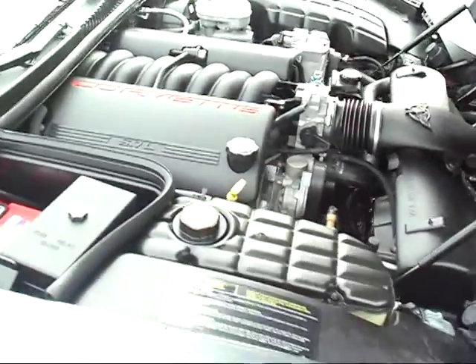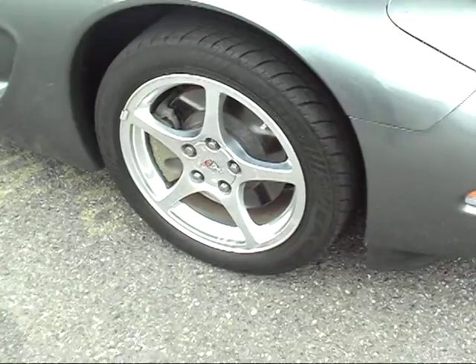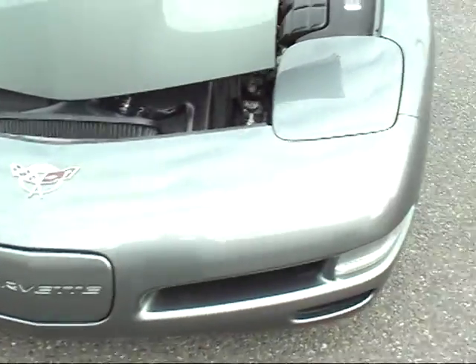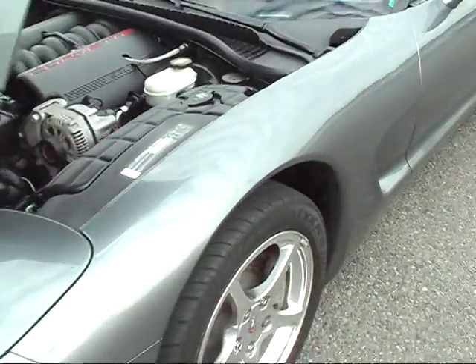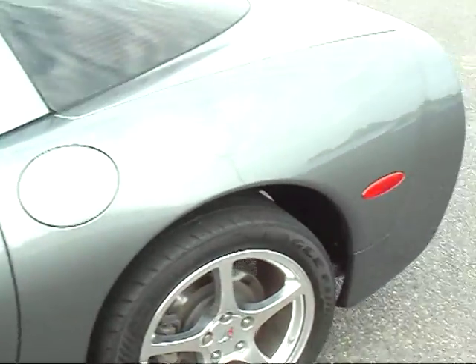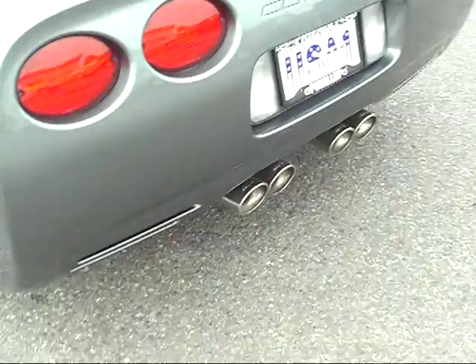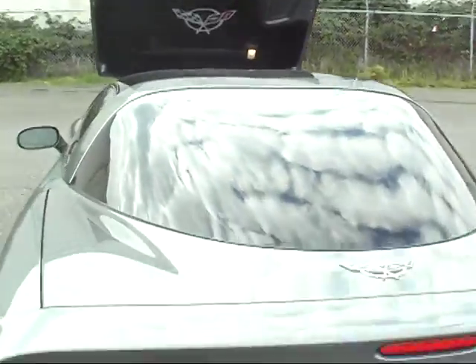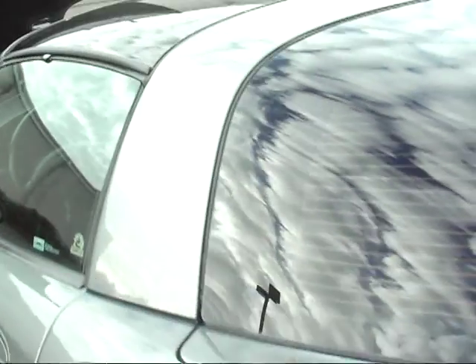It has a batwing intake and Borla exhaust. Take a look at the top, and we'll take a look inside.